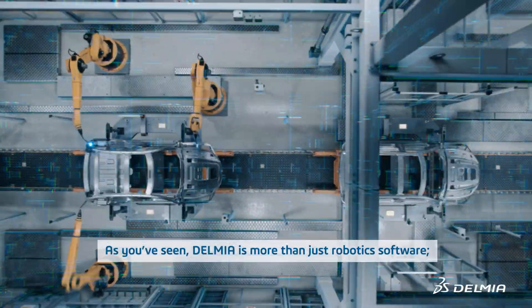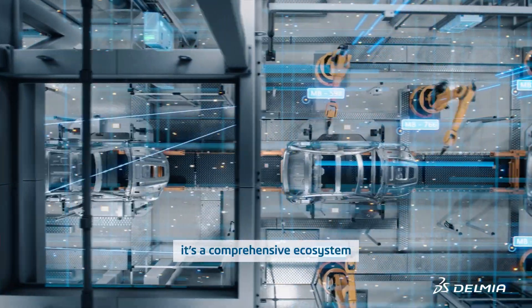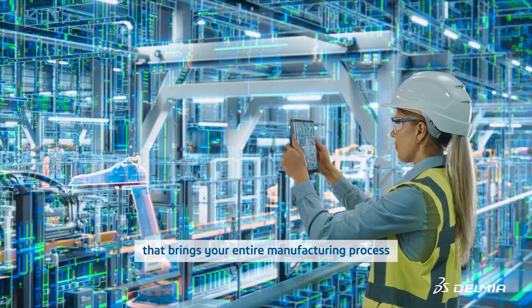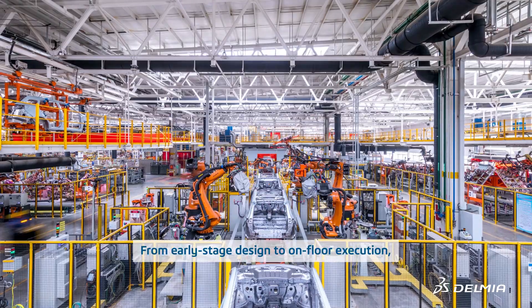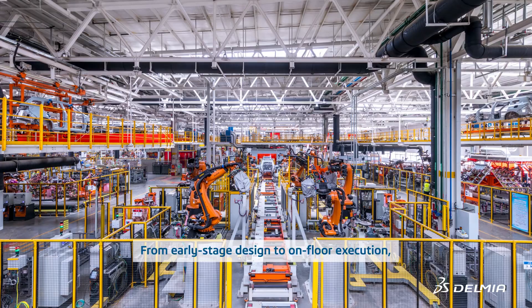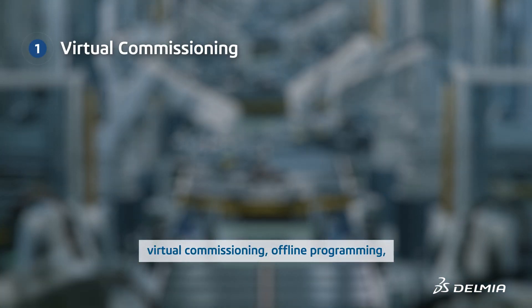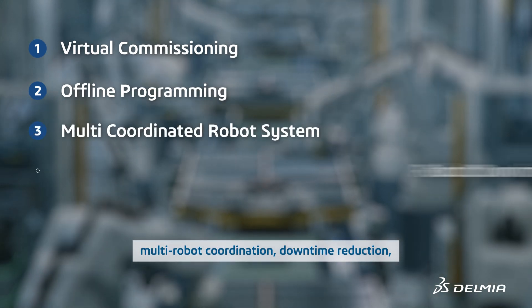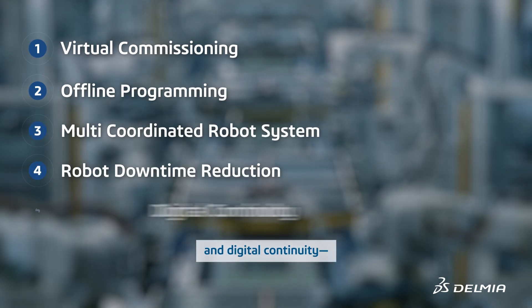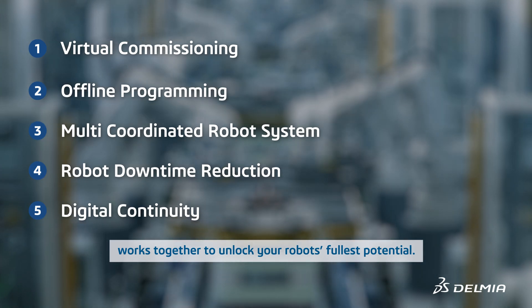As you've seen, Delmia is more than just robotic software. It's a comprehensive ecosystem that brings your entire manufacturing process into one unified digital environment. From early-stage design to on-floor execution, each capability you've explored — virtual commissioning, offline programming, multi-robot coordination, downtime reduction, and digital continuity — works together to unlock your robot's fullest potential.